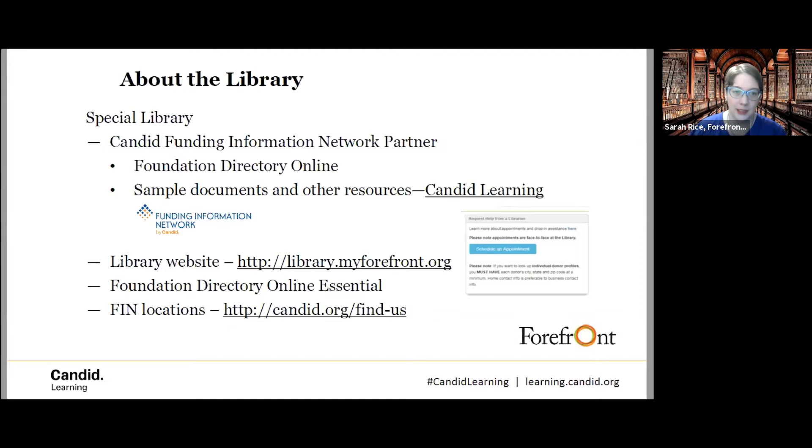We are also a member of Candid's Funding Information Network — that means we are a FIN. That is how we have access to training materials like much of what I'm presenting today, as well as databases like Foundation Directory Online. Candid is currently making day passes available for their Foundation Directory Online Essential database, which allows you to search from home on a limited basis. Email us in the library and we'll send you the link and process documents to get you started.